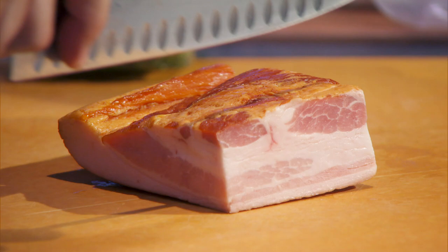I want to hit every element of a breakfast — bacon, eggs, and a potato in one bite.